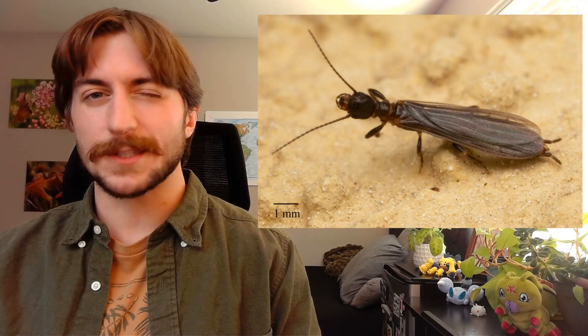Today we're talking about the order Embioptera, also known as the web spinners.